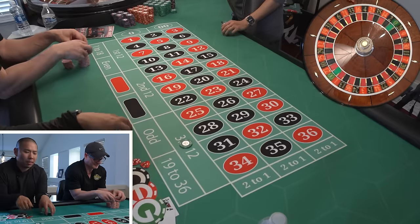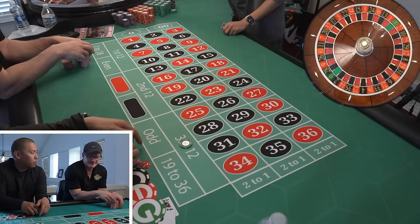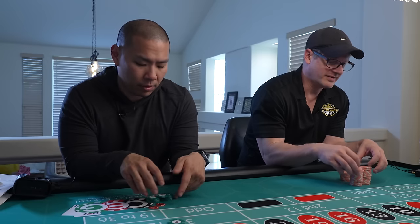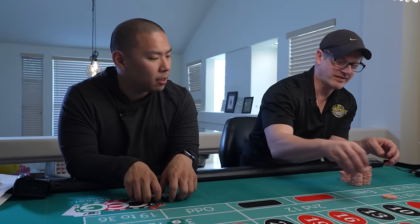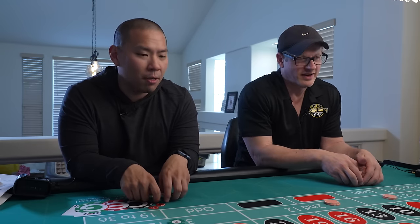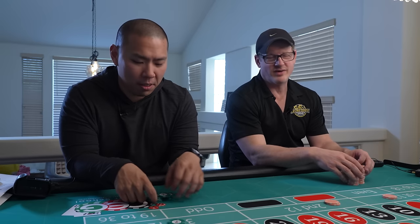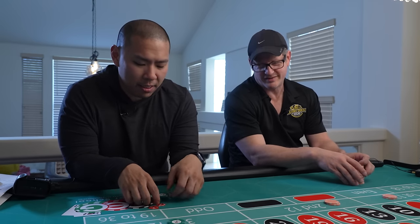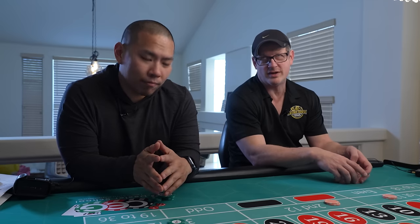Step number one: we're going to put $25 on a dozen or column. It's a four-step system. He always likes to cut me down to size — he's afraid of me degening all the chips. You always need more bullets. You don't want to be down to your last bullet. Nobody wants to be caught dead with one bullet.